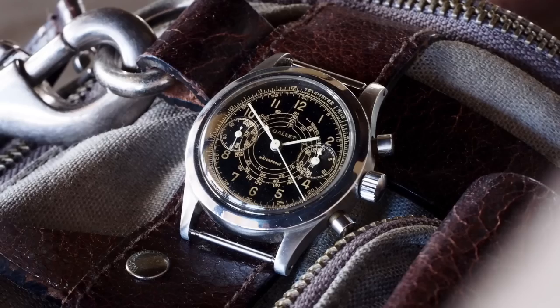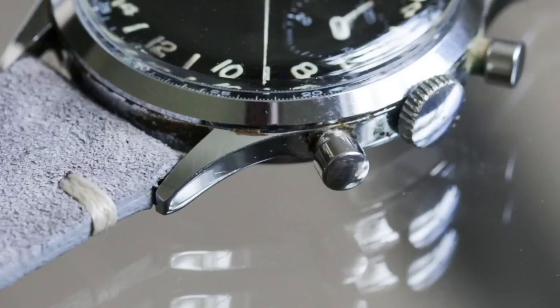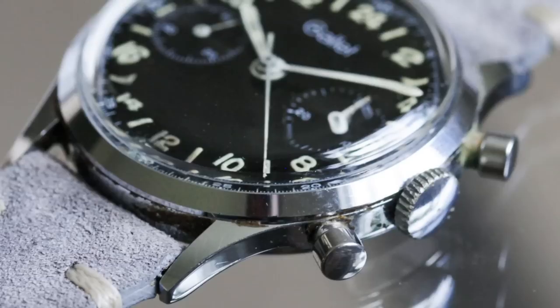They had the first chronograph wristwatch with an additional 24-hour GMT hand — the Gale Multicron Navigator in 1945. They also had the first waterproof stopwatch in 1945. And lastly, the first 24-hour reading chronograph — the Gale Multicron 24-hour in 1947. Amazing. If I read out all the awards, all the recognition, medals, we could do a whole video on Gale and it would probably be several hours long. I'm just going to let that soak in and move on to the next brand.